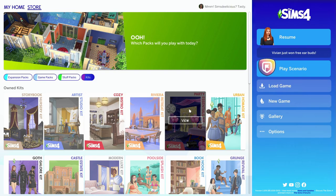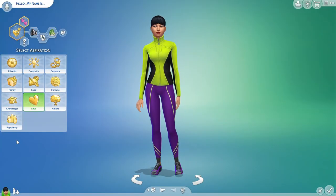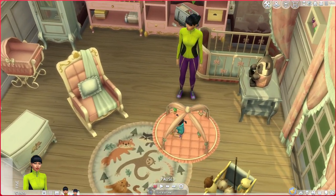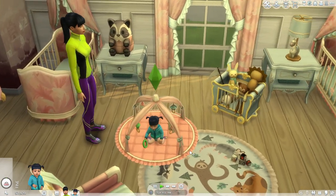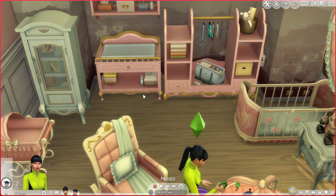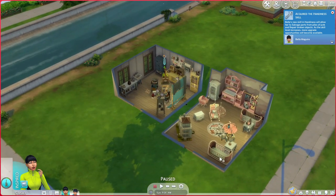Now I'm exiting the game and entering with only base game to test compatibility. I went into Create-a-Sim and gave a sim a child. Since this is base game, the infant can already sit up, look at toys, play with toys, and try to go to sleep. She can play with the toys and the changing table works as well — it's just a changing table.